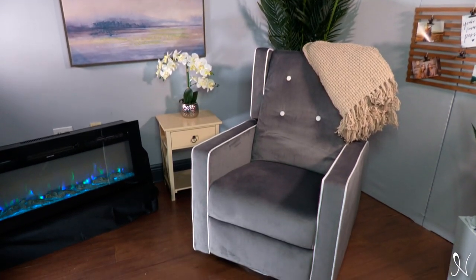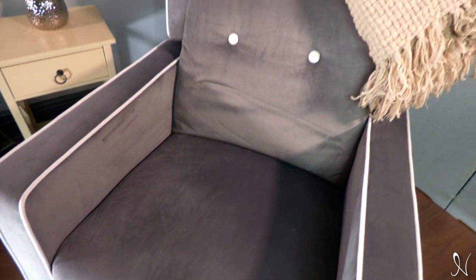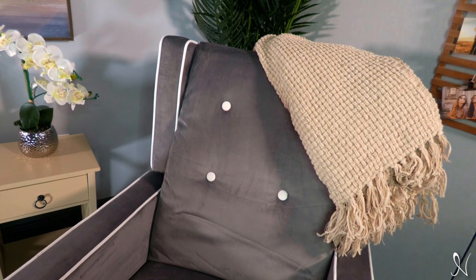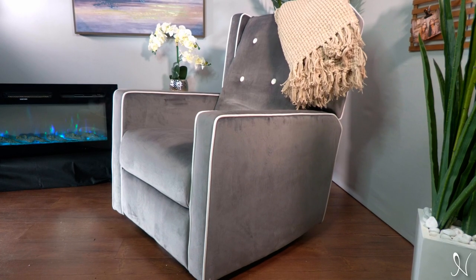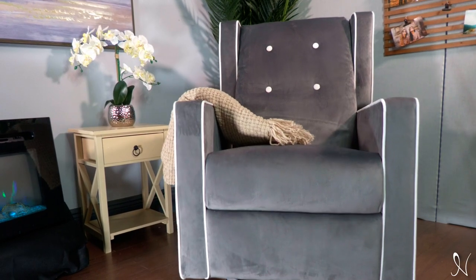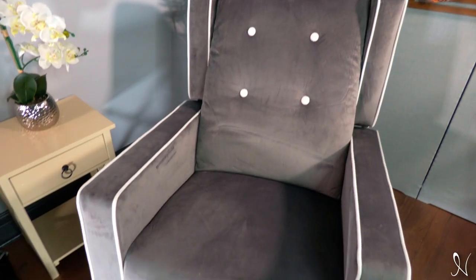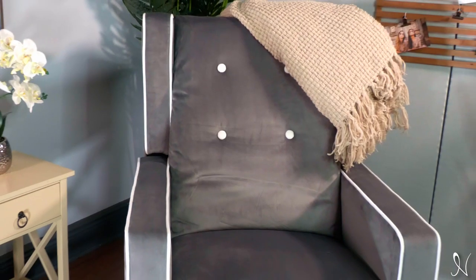Naomi Home introduces one of our best sellers, the Odelia recliner. This recliner was created to provide comfort for your loved ones with them in mind. We have ensured that this soft recliner will help them relax and unwind. Our 401 chair acts as a rocker, glider, recliner, and swivel — conveniently place this plush recliner in your living room or den area.